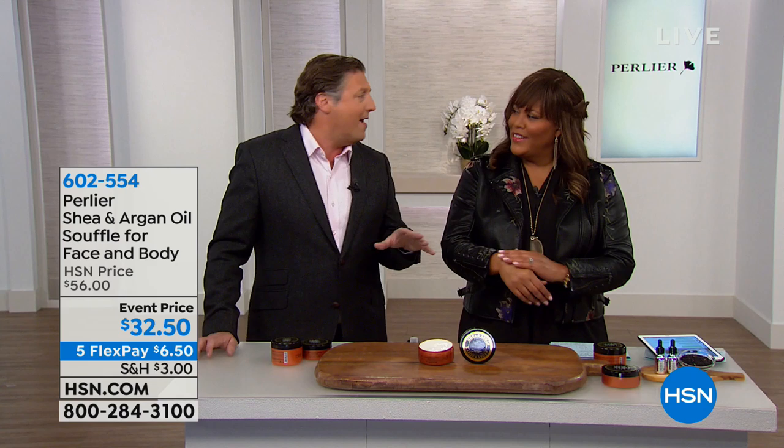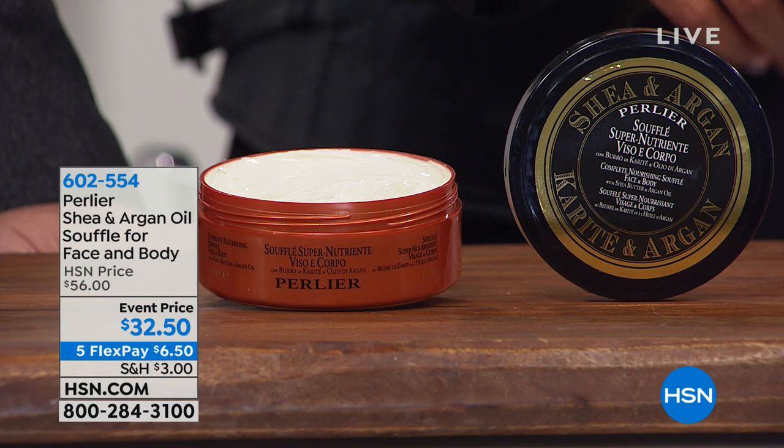Everybody in the household can use this — men and women. It's incredible at $32.50. Everything is on five flexible payments, and you save $23.50 today.